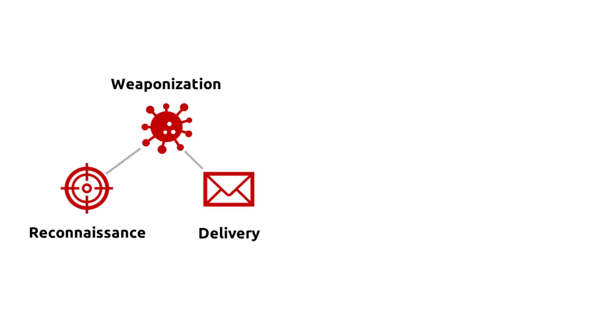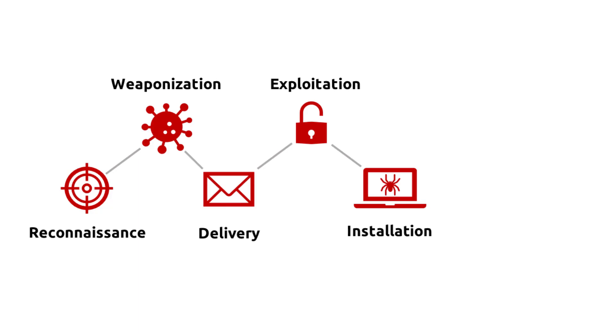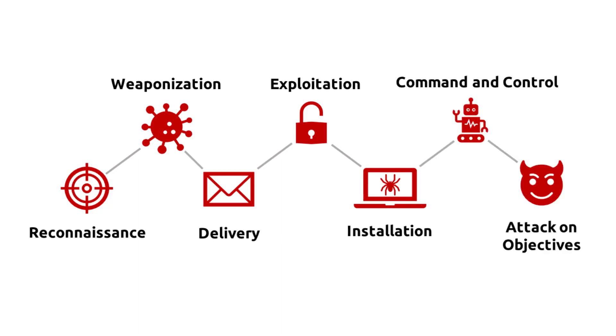This methodology has seven steps: reconnaissance, weaponization, delivery, exploitation, installation, command and control, and attack on objectives.